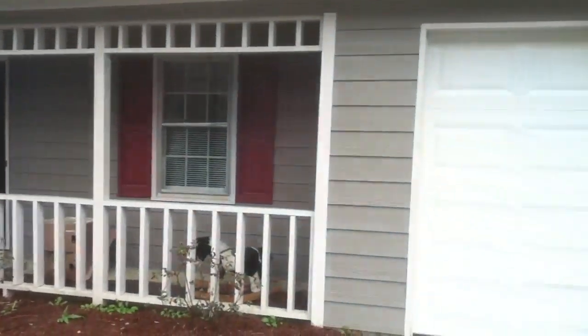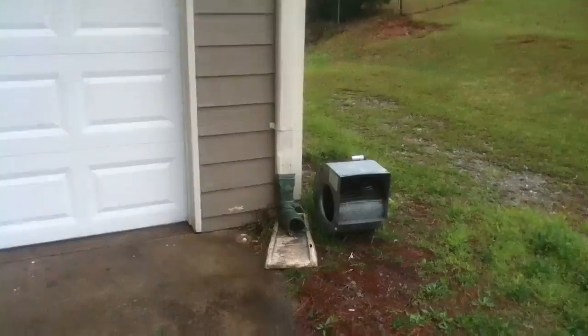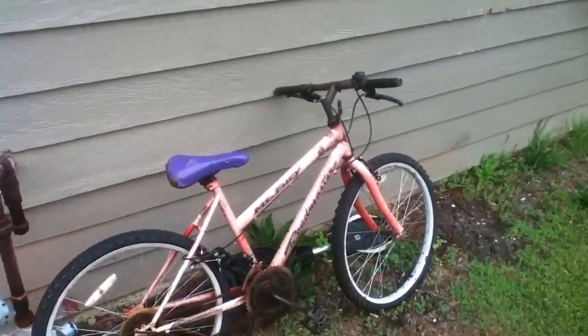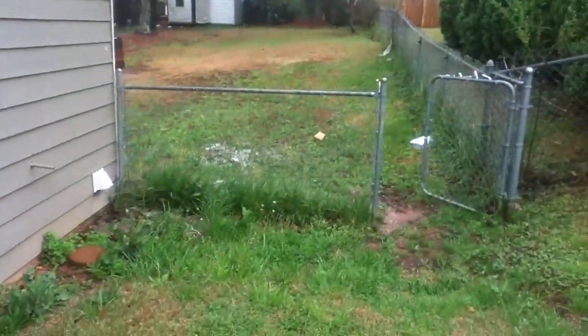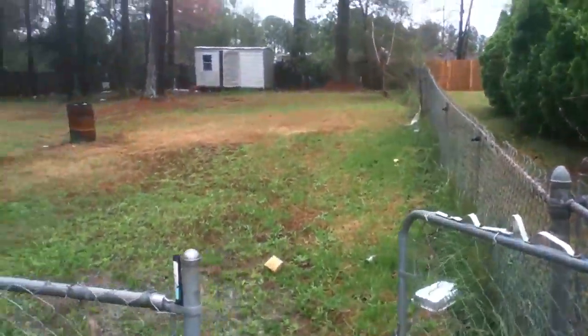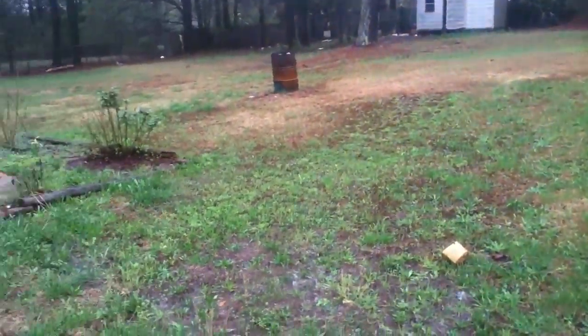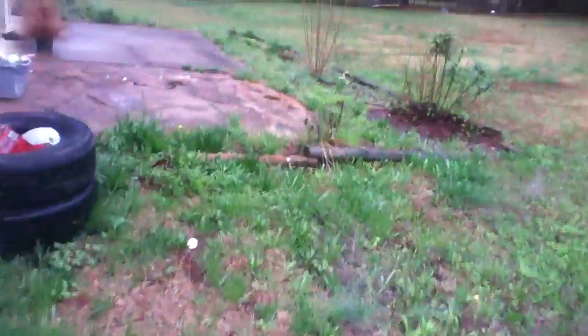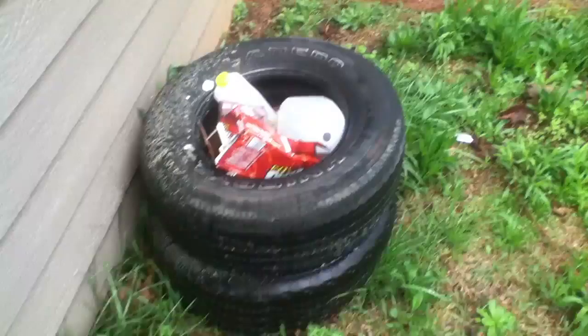The outside appearance looks really good on this house — looks like it was recently painted. There are some items left outside as well. There's no power here and no water — the water's been cut off. There's trash left in the backyard as well, and there are some tires here along the house.